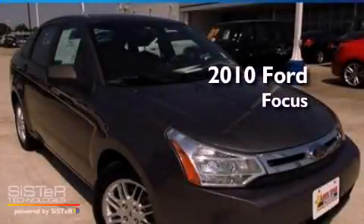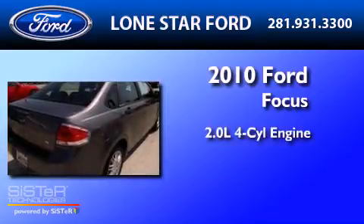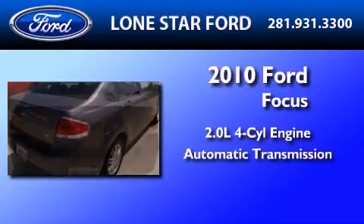This is a certified pre-owned 2010 Ford Focus. It has a 2.0-liter, four-cylinder engine and an automatic transmission.